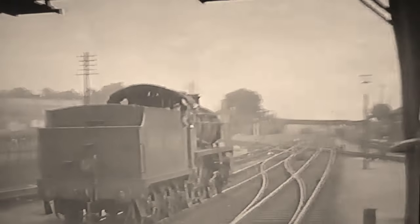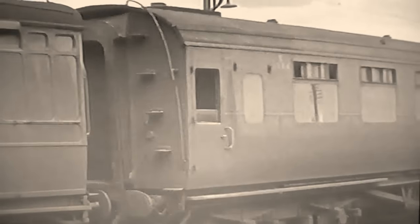Maunsell's Moguls were the real mixed traffic engines of the Southern. This U-class displays British Railways in full on its tender in the Southern's sunshine lettering, a style introduced by Bulleid, who was nothing if not a publicist.